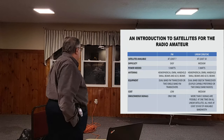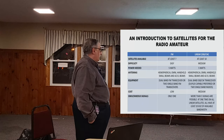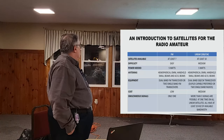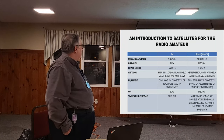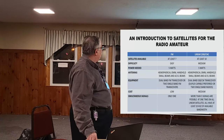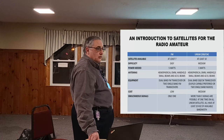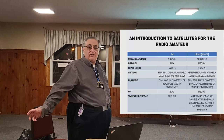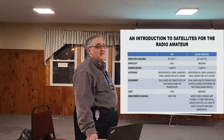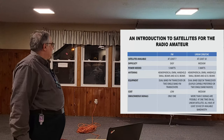Right now there are seven FM satellites that are active and regularly available. They're easy to work — you don't need a lot of power. Four or five watts from a walkie will do it. You don't need super crazy antennas; az-el beams are nice, but a small handheld beam or some omni antennas will work. A dual-band FM transceiver or two single-band transceivers will work. The only issue is the satellite can only pass one signal at a time, so there's a little bit of a fight to see who gets through.